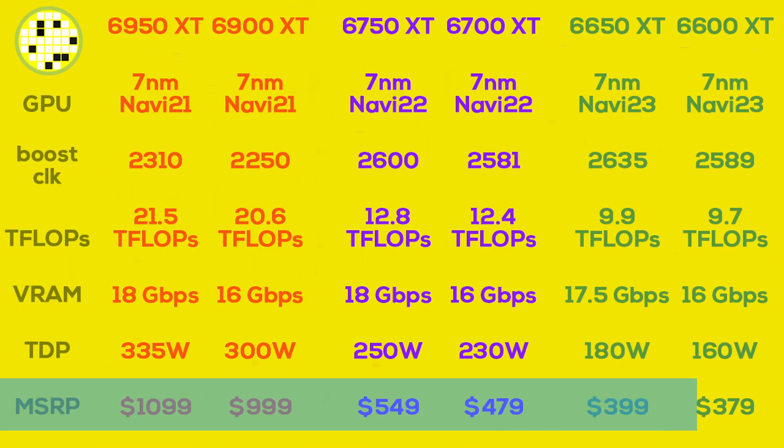You might think: a little bit more performance for a little bit more power draw, that's not that bad. Well, we haven't talked about the price yet. AMD is also raising the MSRP. The 6600 XT launched at $379; the 6650 XT sits at $399. The $479 6700 XT is replaced by the $549 6750 XT, and the 6950 XT is $100 more expensive at $1099. That's a 5% increase for the 6650 XT, a huge 15% increase for the 6750 XT, and a 10% increase for the 6950 XT.